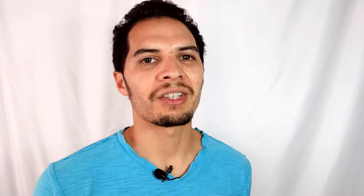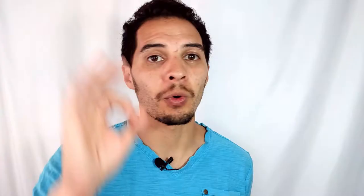It does cost money to use the second category, so make sure it's worth the price. A very simple way to check how much your listing might cost before you publish: scroll all the way down to the page and just above the publish button, it'll say how much the listing costs. If it says $0, then it's not going to cost you anything but your listing fees. It might say $4 if you add a bolded title, or 25 cents if you add the second category.